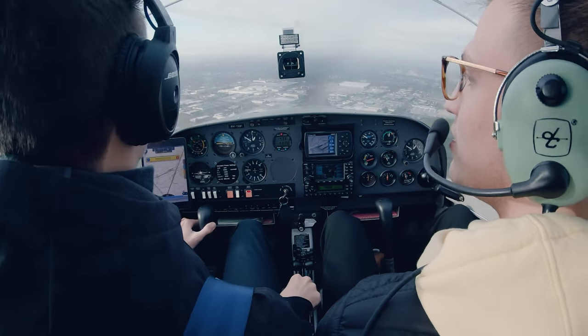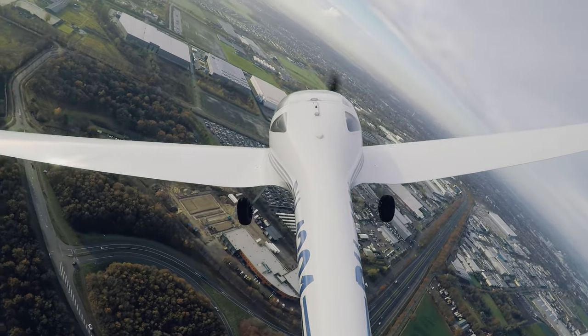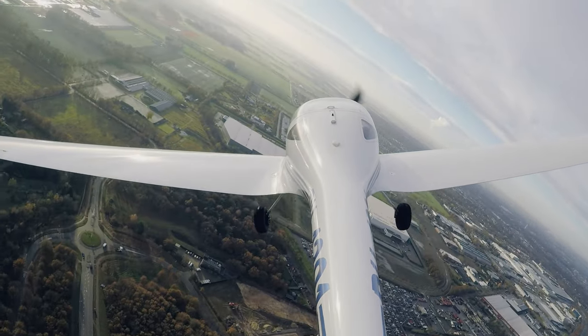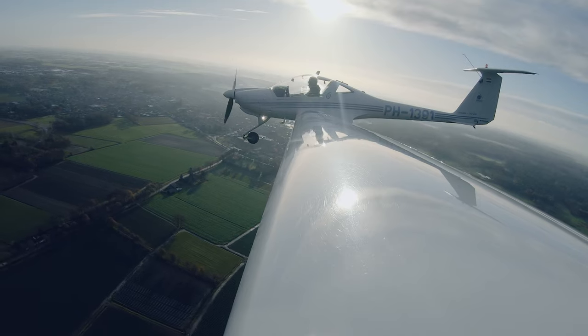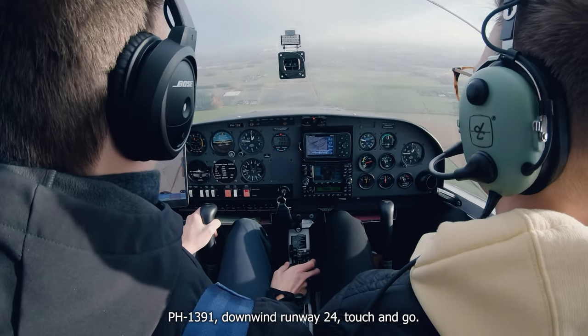Then I feel comfortable. We're going to go — we're going to drive. Pabotel 1391, downwind runway 24, touch and go.